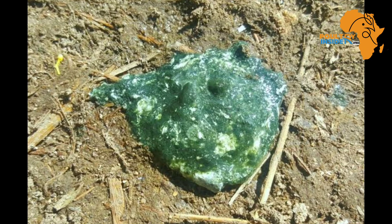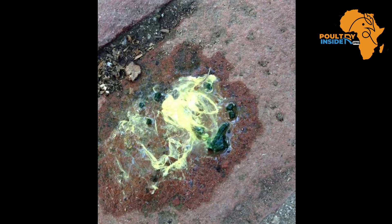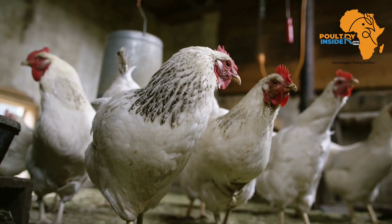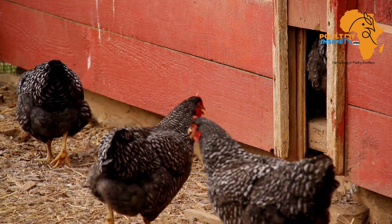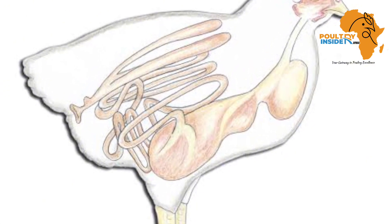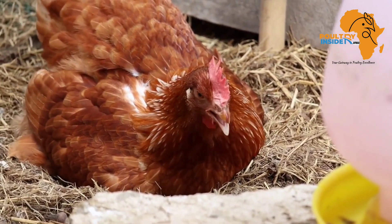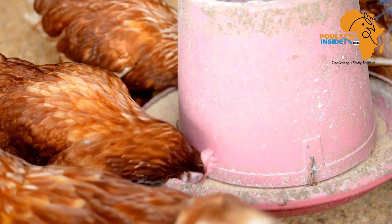The next color is greenish. Green poop can be caused by three major things. The first is fasting, lack of appetite, or when the chicken is not feeding properly. When the stomach is empty, the bile produced by the liver bypasses the digestive system without acting on feed — and since bile is green in color, the poop of the chicken will turn greenish.